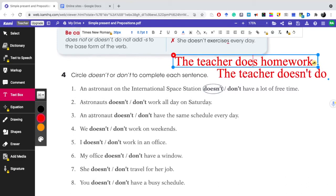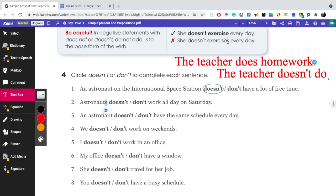This part here, number two: astronauts — doesn't or don't? Since astronauts is plural, we use 'don't.' Don't work all day on Saturday. 'An astronaut' — the word 'an' indicates singular, just one person. So when we are using just one person or one profession, we must pick 'doesn't.' And pay attention to the verb — it doesn't have S, it comes back to the base form. 'We' — doesn't or don't? We is plural, so we use 'don't.'